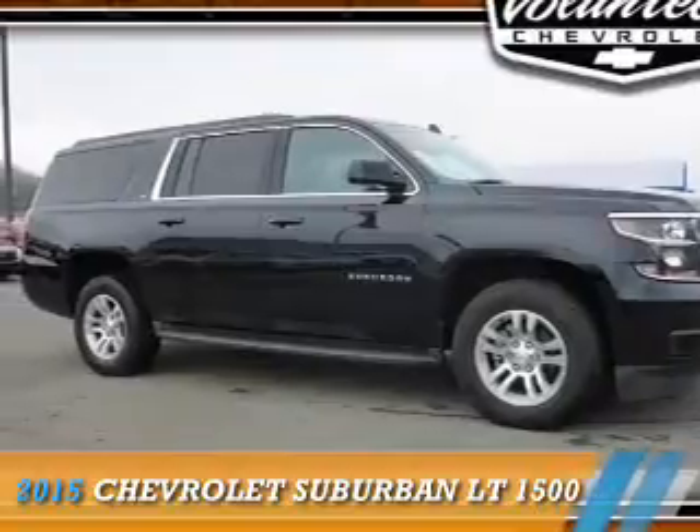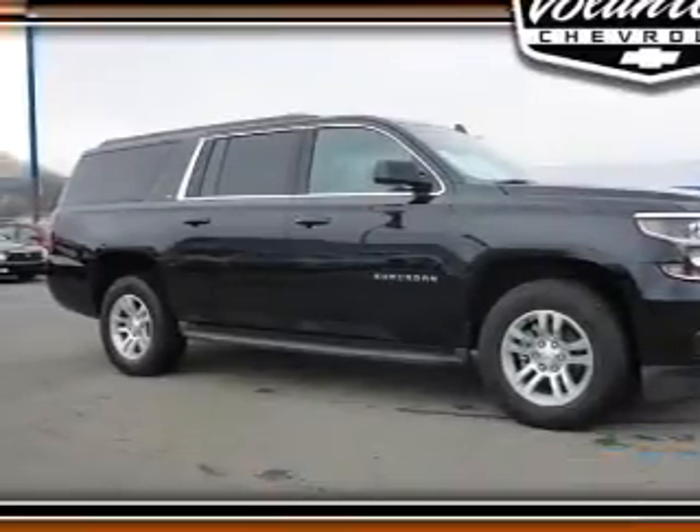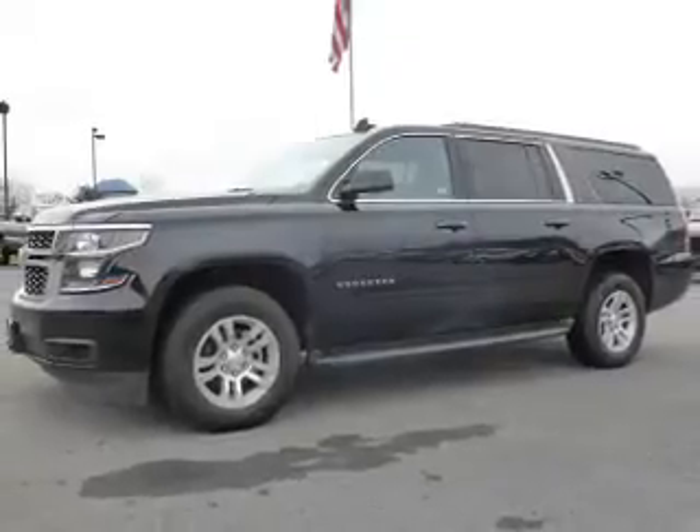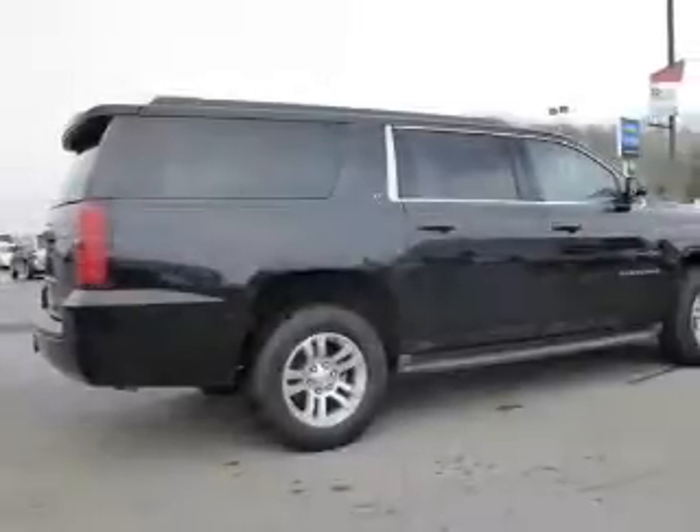Presenting the 2015 Chevrolet Suburban. It's powered by 4-wheel drive, a 5.3-liter 8-cylinder engine, and a 6-speed automatic transmission.